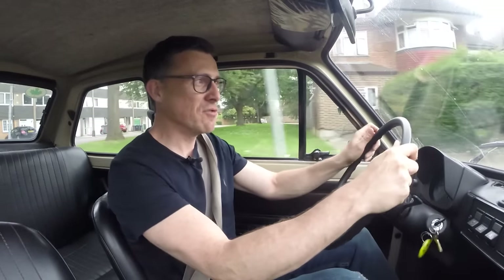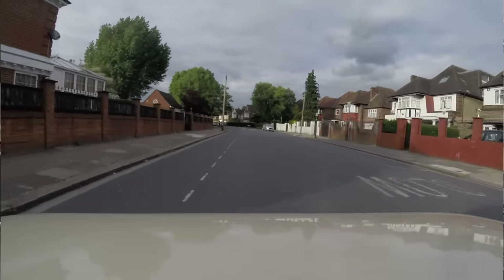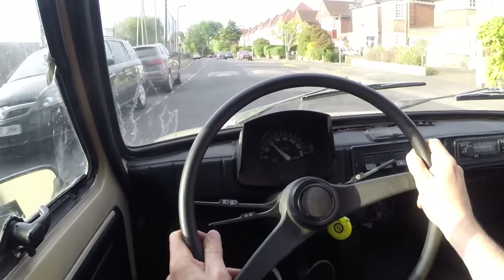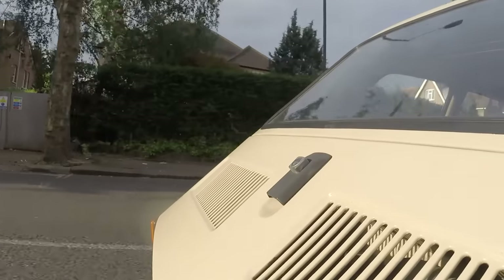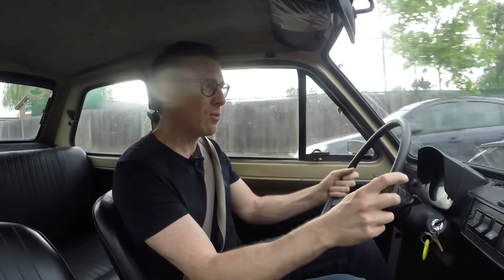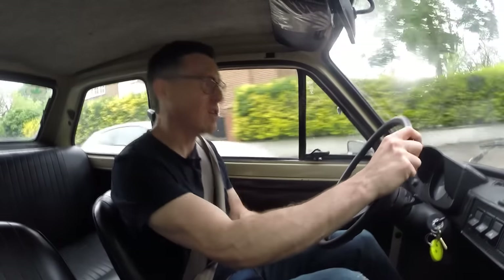This car has a straight-cut first gear so you do notice it whine. There's no synchromesh on first, but all other four gears do have synchromeshes, unlike the old Fiat 500 where you had to double-declutch or you'd grind the gears together. It's a noisy little car and it's quite bouncy, though in some ways that means you can deal with potholes quite well — you just fly over them because it only weighs 600 kilos.